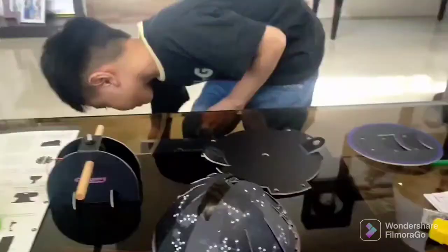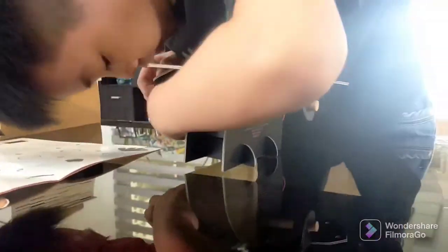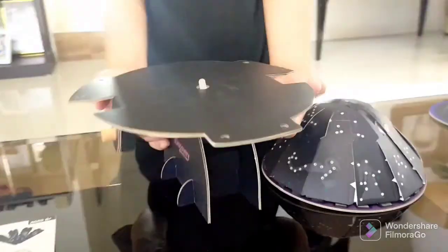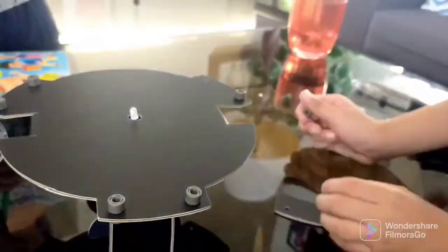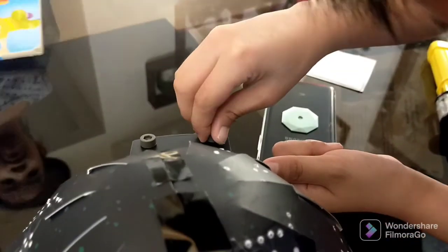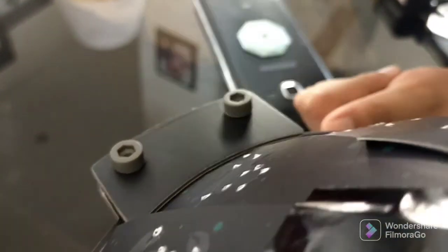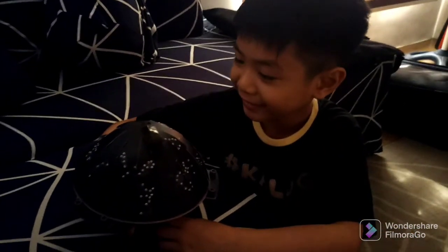Constellations are groupings of stars said to look like certain animals, objects, or people. Although it can take a lot of imagination to see certain shapes, it is very much like looking at clouds and seeing shapes. The constellations are actually enormous distances from each other because stars are not actually two-dimensionally arranged as they appear to be from Earth. Now let's turn it on.